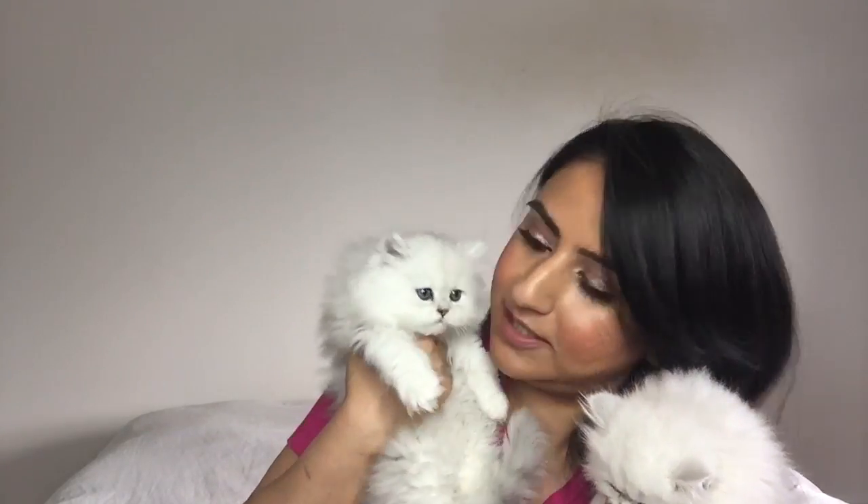The last two boys I'm going to show together because they're going to a really nice lady in Michigan together. I always love it when people pick two kittens because I know they will be best friends forever as littermates. They grew up together and have a special bond they probably wouldn't ever be able to have with another cat. This one right here — I call him the little guy because he's the smallest of the boys. He's a shaded silver, very sweet and loving.